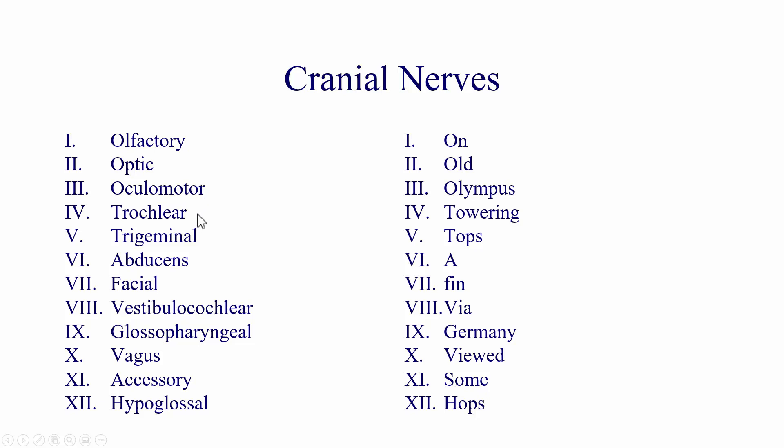Then towering is trochlear, tops is trigeminal, and A is abducens. Finn is facial, via is vestibulocochlear, Germany is glossopharyngeal, and viewed is vagus. Remember, the old name for accessory was spinal accessory — that's why we have the S for 'some.' There are newer mnemonics that use 'accessory' instead. And hypoglossal is 'hops.'